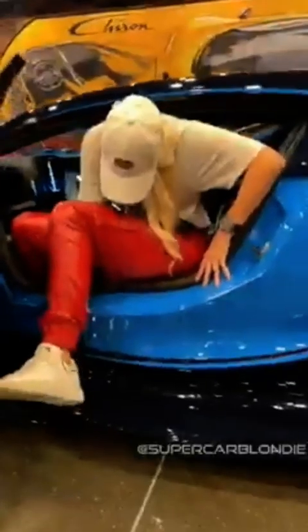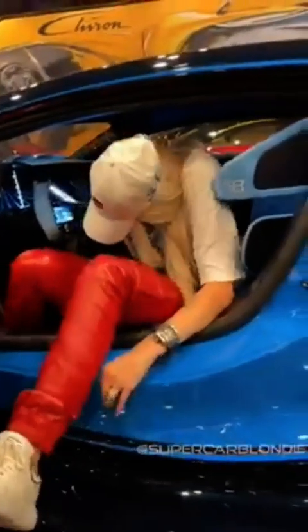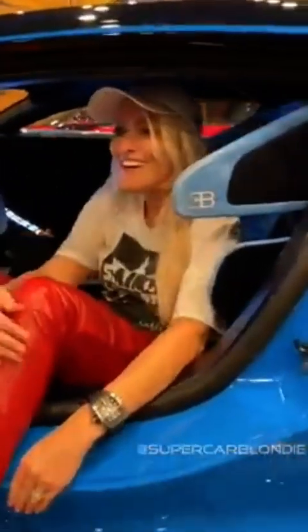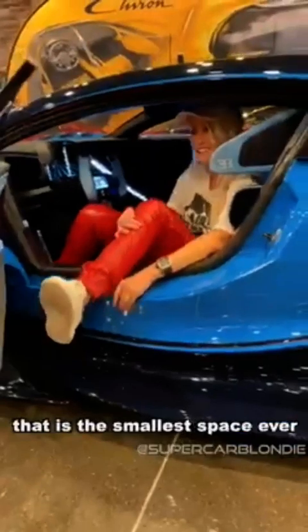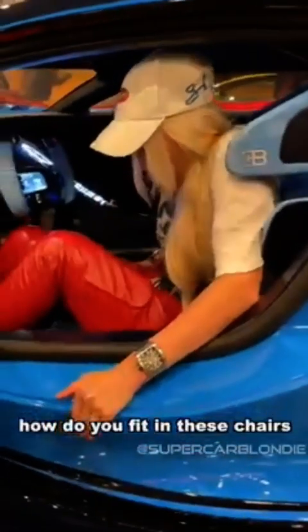Oh wow, this is really comfy. That is the smallest space ever. Oh wow — how do you fit in these chairs? Look at the interior — look at this! The map of the racetrack here, all lit up in the middle. And there's only one seat, just to save weight — no passenger seat. And this amazing steering wheel with a boost button — I've never seen anything like it!